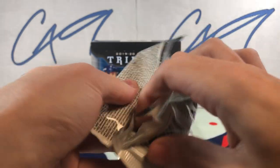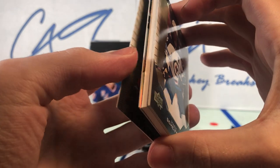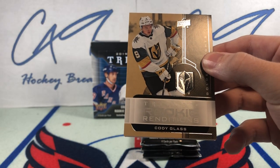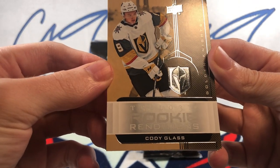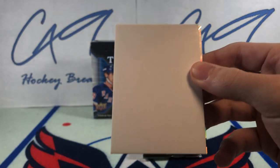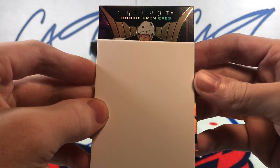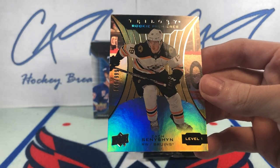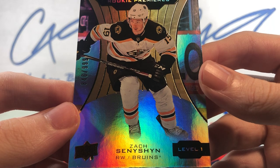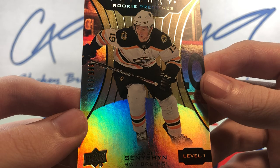Final pack from the left side. Trilogy Rookie Renditions Cody Glass, and the second hit is behind the decoy — we have a Trilogy Rookie Premiers Level 1, number 846 of 999. Zach Sineshin. Level 1 Trilogy Rookie Premiers.